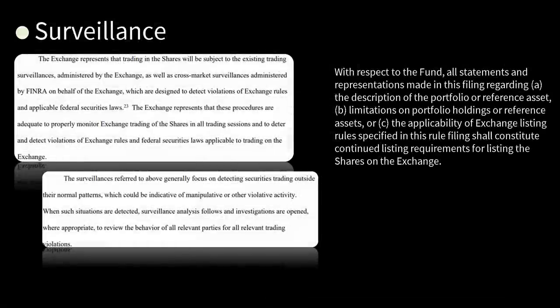Surveillance: we know they're not going to surveil anything, Gary. The exchange represents that trading in shares will be subject to the existing trading surveillances — which don't really exist, Gary, because you don't do your job right. Their surveillance generally focuses on detecting securities trading outside their normal patterns, which could be indicative of manipulation. With respect to the fund, all investment representations made in this filing regarding the description of the portfolio, limitations on portfolio holdings, or the applicability of exchange listing rules shall constitute continued listing requirements for listing the shares on the exchange.